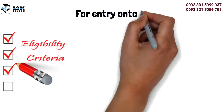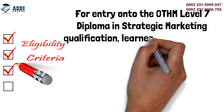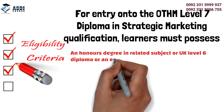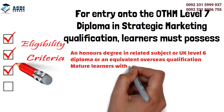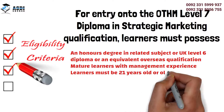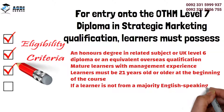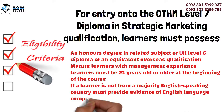For entry onto the OTHM Level 7 Diploma in Strategic Marketing qualification, learners must possess an honors degree in a related subject, or UK Level 6 Diploma, or an equivalent overseas qualification. Mature learners with management experience must be 21 years old or older at the beginning of the course. If a learner is not from a majority English-speaking country, they must provide evidence of English language competency.